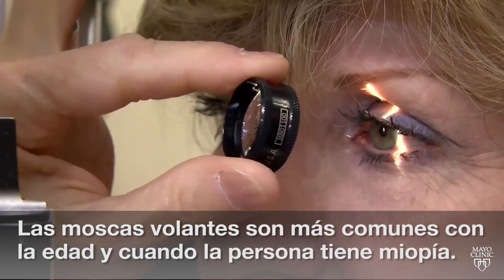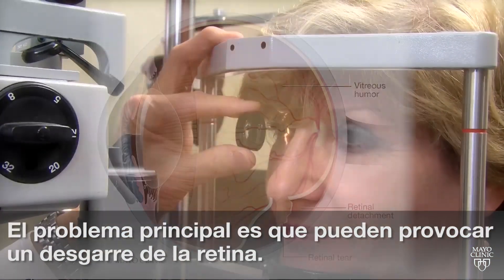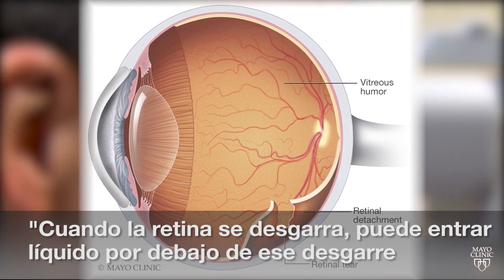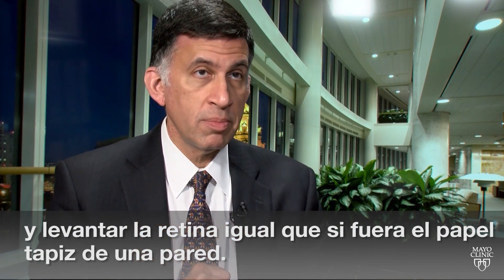Eye floaters are more common as you get older and if you're nearsighted. The biggest concern? They can cause retinal tears. If a tear develops in the retina, fluid can get in underneath that tear and just lift the retina off like wallpaper off a wall. And that's a retinal detachment.